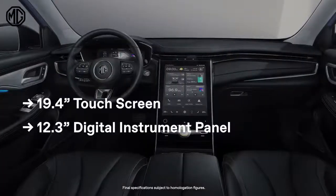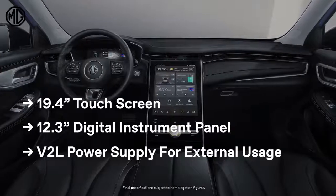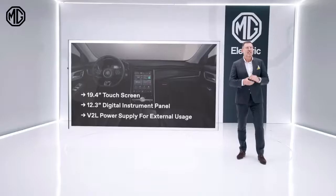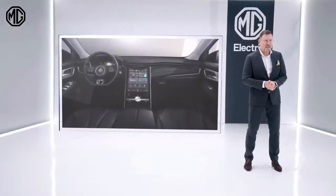Another high-tech feature is the vehicle-to-load power system, used to charge electric devices like an electric scooter, a laptop, or even another battery-electric vehicle. Stay tuned for more details on the Marvel R Electric soon.